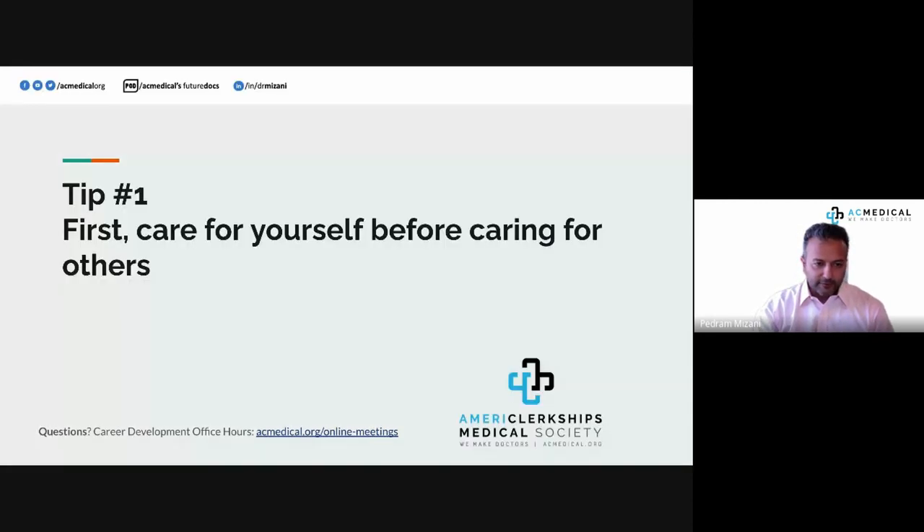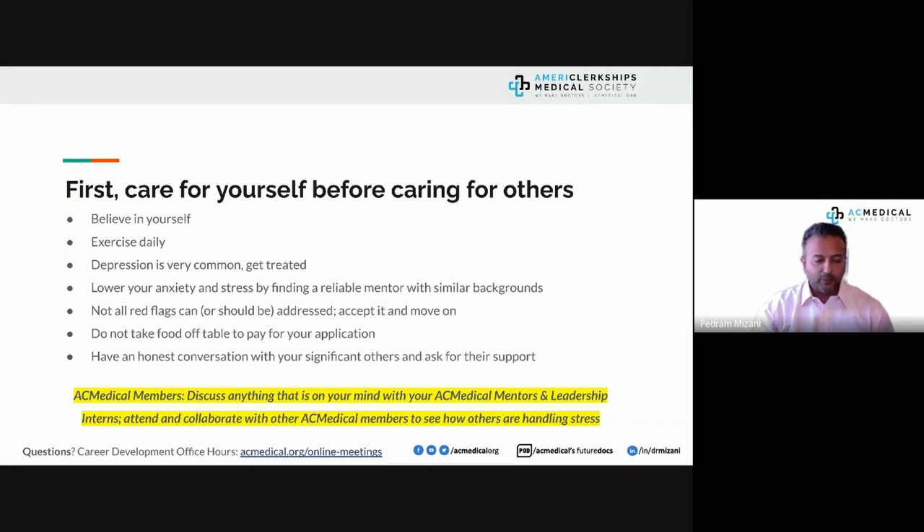Tip number one: care for yourself before you care for others. Believe in yourself. Find 20 to 30 minutes daily to exercise — it gets your mind off things. If you feel sad or see signs of depression, don't be embarrassed — get treatment. One of the best things you can do is lower your anxiety by finding a reliable mentor with a similar background who can walk you through the entire process.